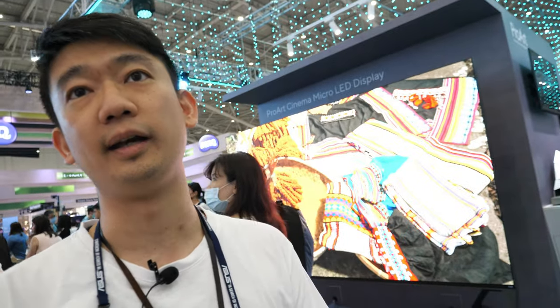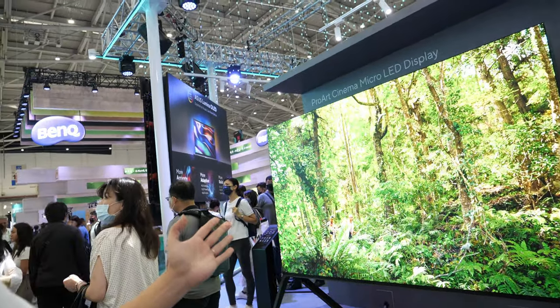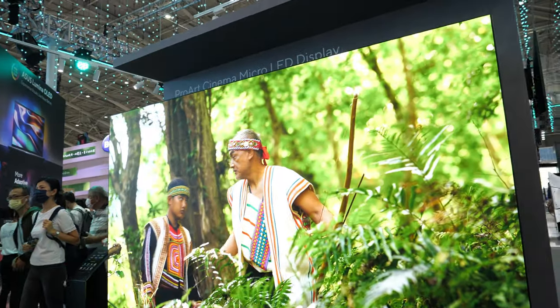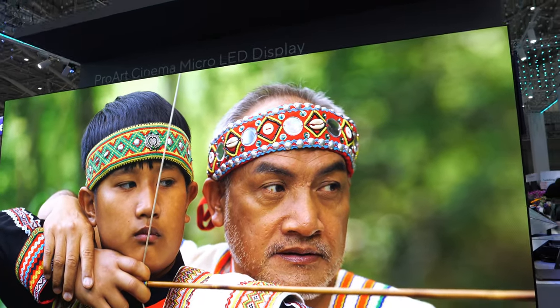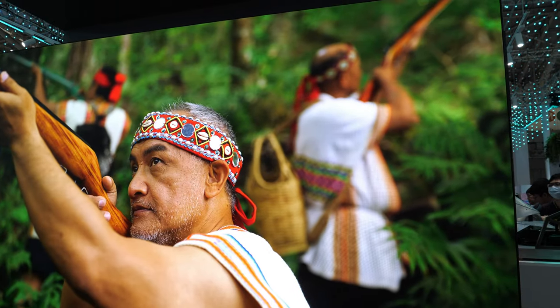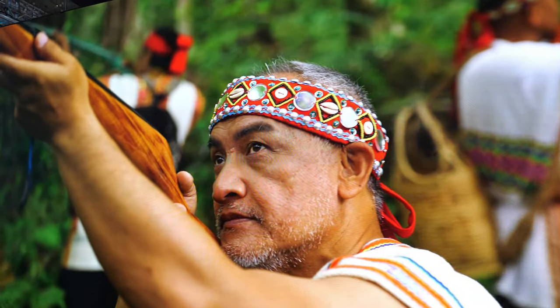Hi, I'm Simon, and I'm responsible for a PRAD display. This one is our PRAD Cinema PQ07. It's a direct micro-LED display, and the pixel pitch is 0.78mm — nearly the smallest pixel pitch in this industry.